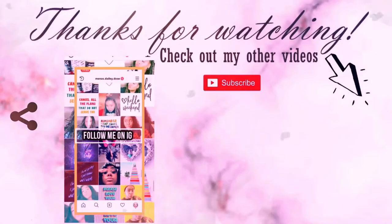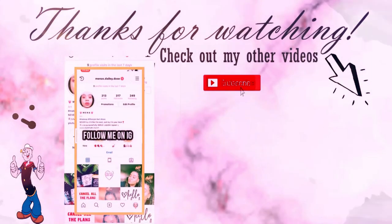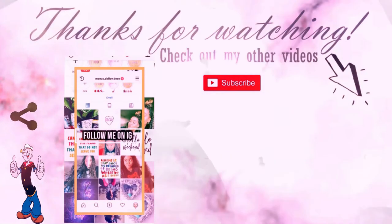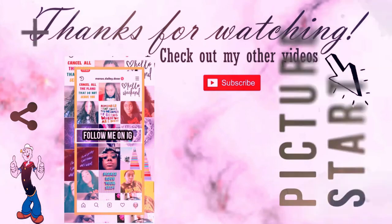Thank you guys for watching today, I hope you guys enjoyed. Don't forget to hit that subscribe button and join the MBD family. Like and share this video with your friends, your family, your associates. And I'll see you guys on the next video. Bye!